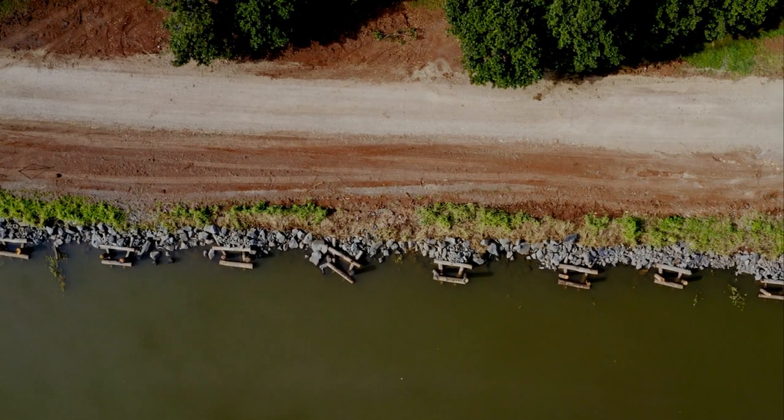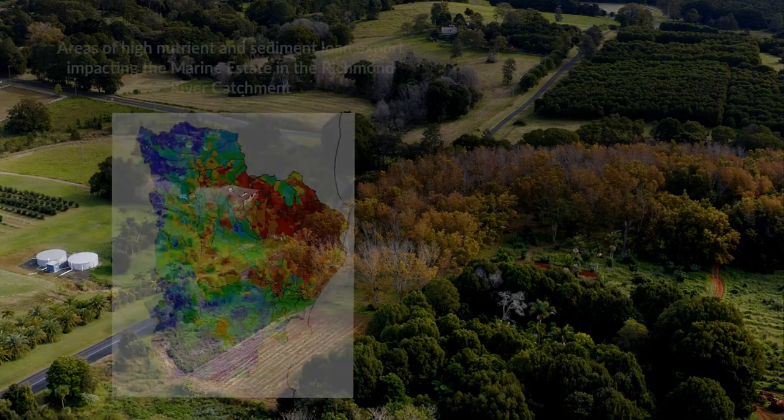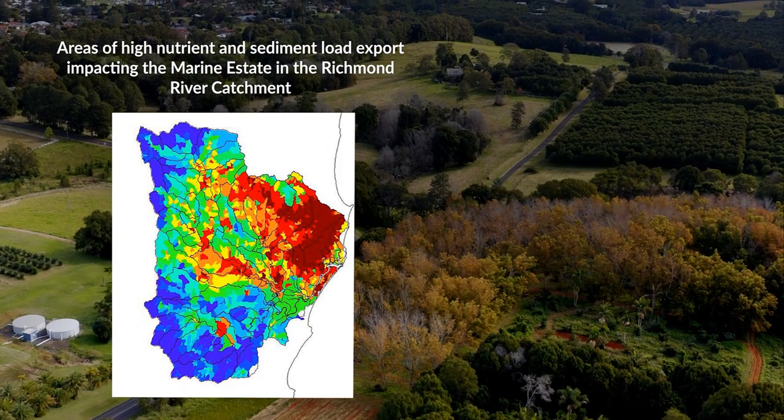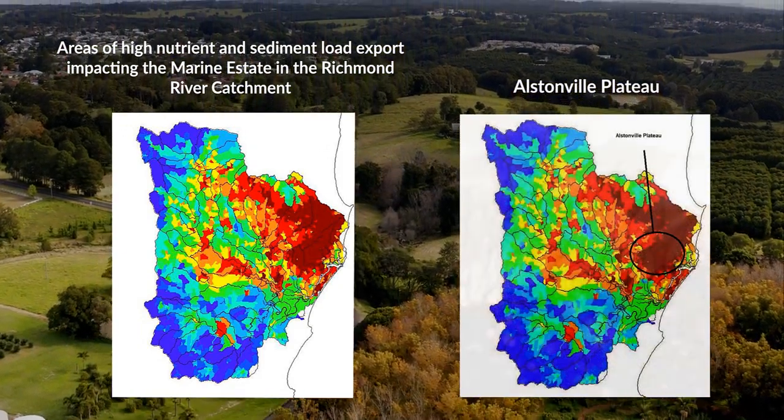The Marine State Management Strategy has nine initiatives, one of which is initiative one, which has everything to do with managing diffuse pollutants — namely sediment and nutrients. In the early days, modelling was done to identify where the major sources of sediment and nutrients were coming from, and that modelling indicated that the Alstonville Plateau was a major hotspot for that loss.